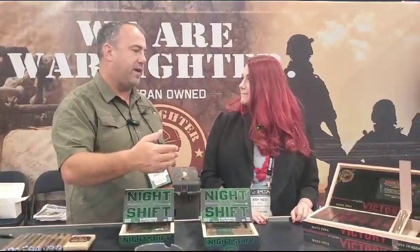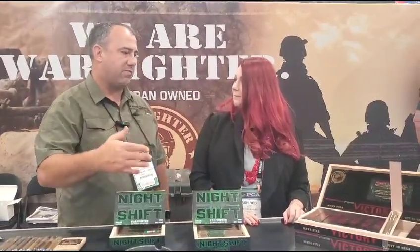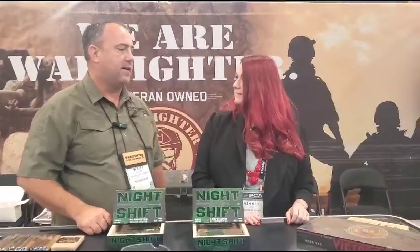They also have Victory, which is a limited release. This is the fourth edition Victory — every edition, they change the vitola of the cigar and the packaging, but keep the blend the same, updating it about every 10,000 to 20,000 Victories. It's a Brazilian Montefina, their celebratory cigar, a little more premium — the most expensive cigar Warfighter makes, priced at $17.76.